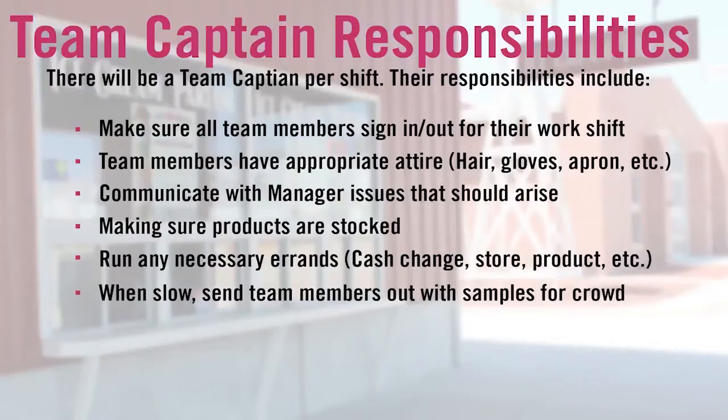Some of the responsibilities of the team captain will include, but are not limited to, the following: make sure all team members sign in and out for their work shift; make sure all team members are appropriately attired with hair, gloves, apron, and name tag; communicate with the manager any issues that may come up; take care of customer complaints, supplies, etc.; make sure the products are stocked; run any necessary errands such as cash change or product. If slow, send team members with samples out in the crowd or home for the day.